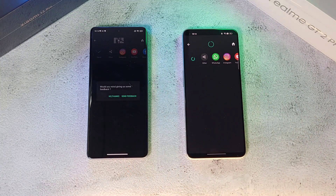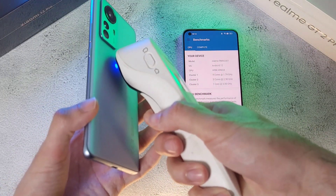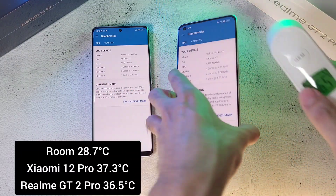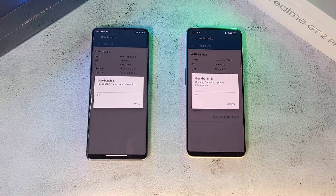The Xiaomi 12 Pro finishes ahead of the GT2 Pro on the 4K export test. Moving forward, we're going to run Geekbench on both phones. Temperature-wise it's 37.3 on one and 36.5 on the other — this is going to be really interesting. I'll see you at the end when we get the results.